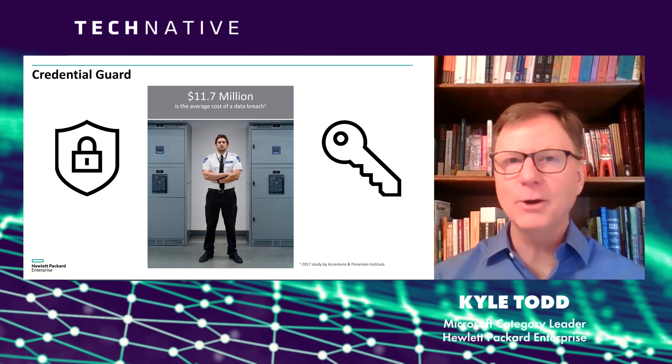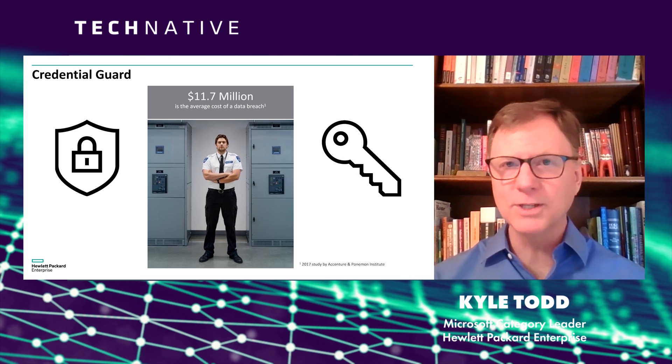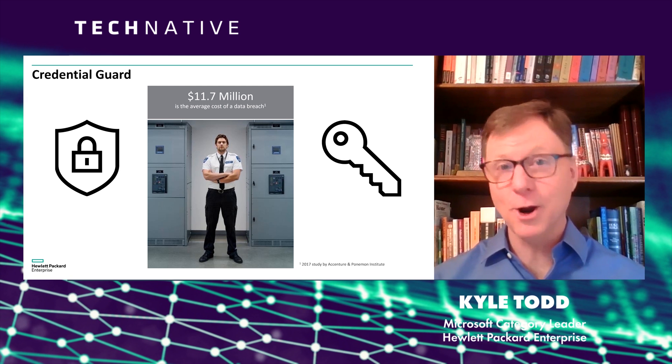They log in, and they're in control of everything within 24 to 48 hours. And what's worse, it's more than 100 days before you ever knew it happened. So Credential Guard was created to guard against that.